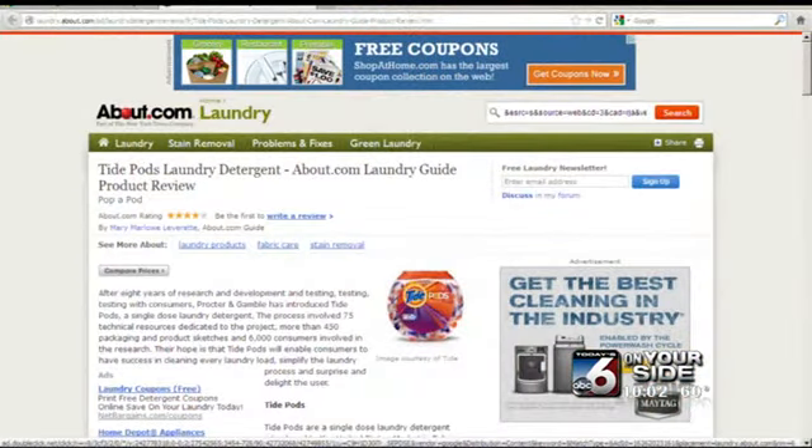To be fair and accurate, the product itself is getting good reviews online. Instead of measuring and scooping in detergent, which can get messy, these packets make it really easy. You just pop one of these in the washer, and you're ready to go.